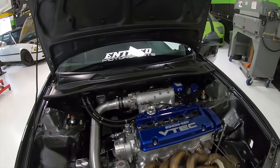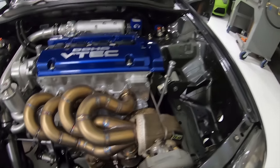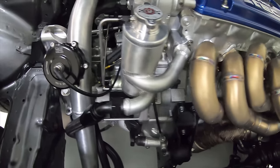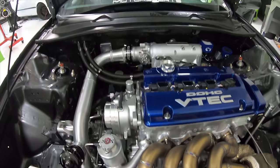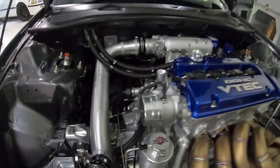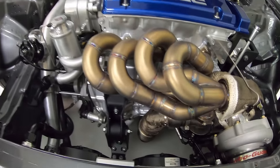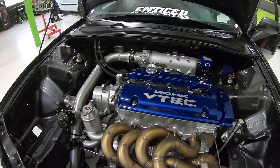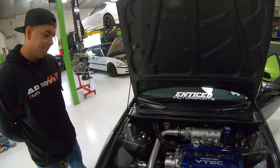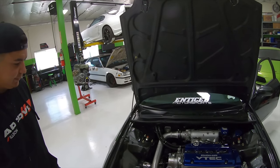This is honestly one of the cleanest engine bays we've had on the channel — absolutely gorgeous. Future plans? I am currently building an H22 long block — sleeves, pistons, rods, the fully built long block. That's coming next because as it is, I'm already pushing the motor to the limit.